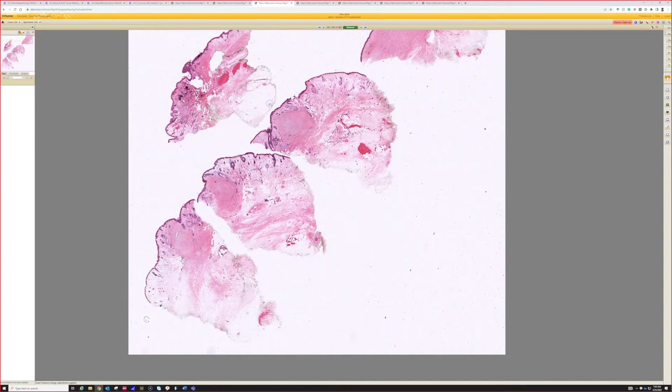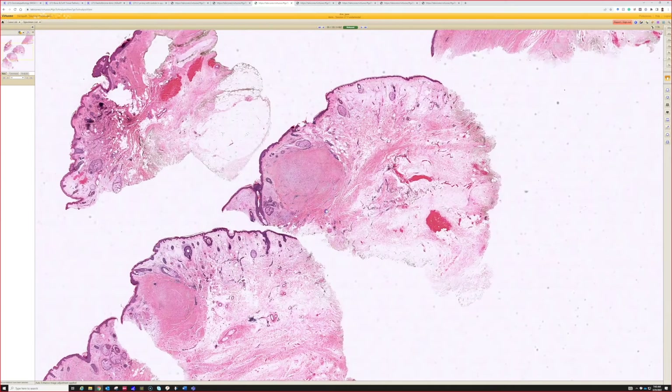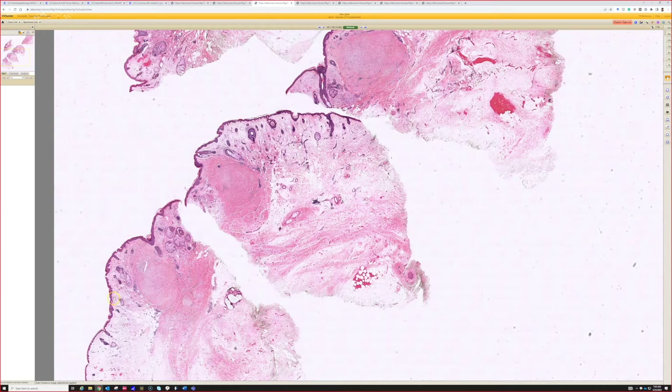Case three. We're seeing what looks like a papular lesion, and my eye is going directly to that collection of pink in the dermis. We have three cuts of it here — a pink ball in the dermis.